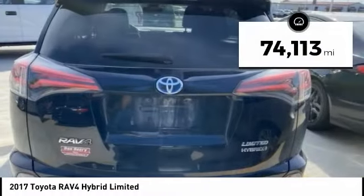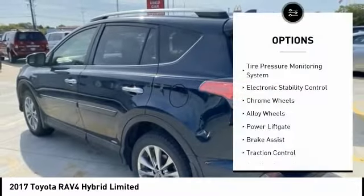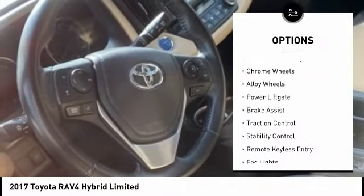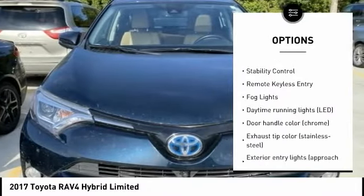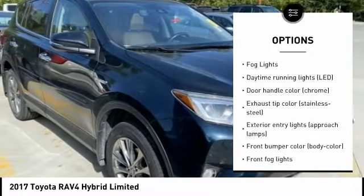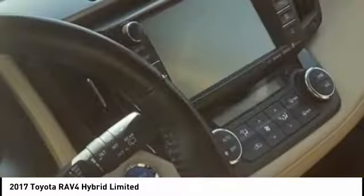This vehicle has less than 75,000 miles. Here are some of this vehicle's great options: tire pressure monitoring system, electronic stability control, chrome wheels, alloy wheels, power lift gate, brake assist, traction control, stability control, remote keyless entry, and fog lights.